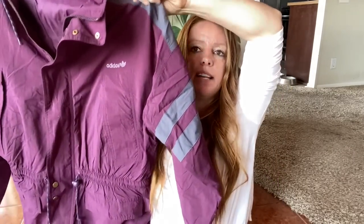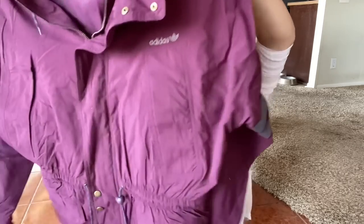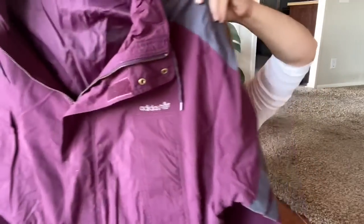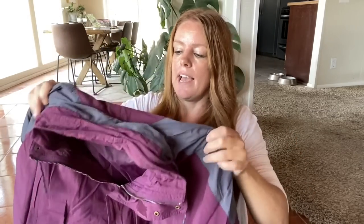Two more items. This is kind of retro and fun — I decided to grab it because it wasn't marked very high. It's an Adidas jacket. It does have a hood that zips into the neckline area. I liked the color scheme and I liked that it had a retro flare. I'm expecting maybe about $30 to $35 for this.